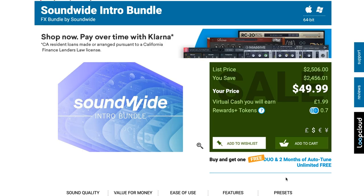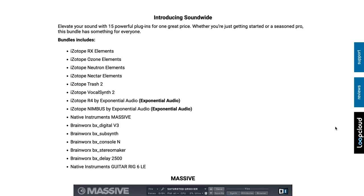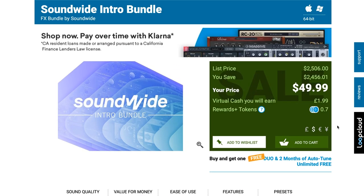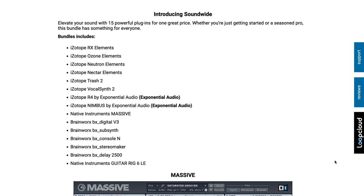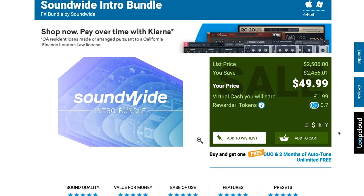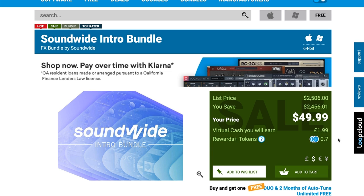Highlights this week: the SoundWide Intro Bundle. If you haven't heard about this, it's a collaboration between iZotope, Brainworx, and Native Instruments — now all under the same lead company. They've got this massive bundle collection available for just $49.99; these plugins normally sell for $2,506. It includes iZotope's Elements, RX, Ozone, Neutron, Nectar, Trash 2, VocalSynth 2, R4 Reverb and Nimbus Reverb, Native Instruments Massive, Native Instruments Guitar Rig 6 LE, and a slew of Brainworx plugins. For the asking price of $49.99, this would have to be a pick of the month just for some of those iZotope plugins alone. I'll link over to Plugin Boutique — I think the offer is ending very soon.